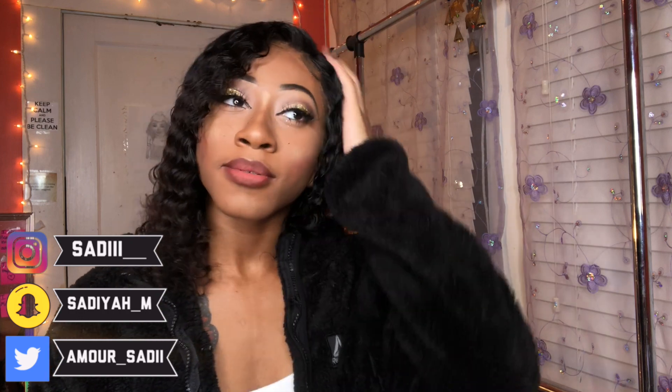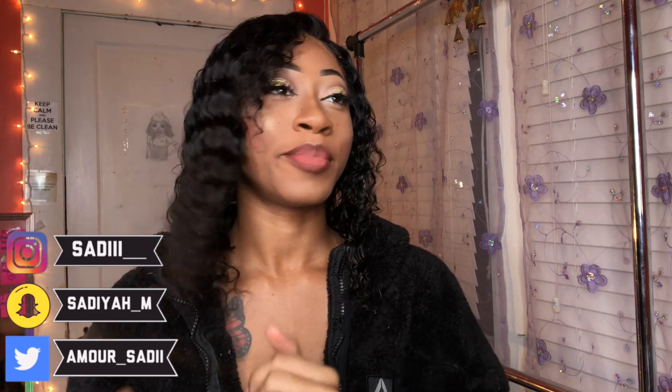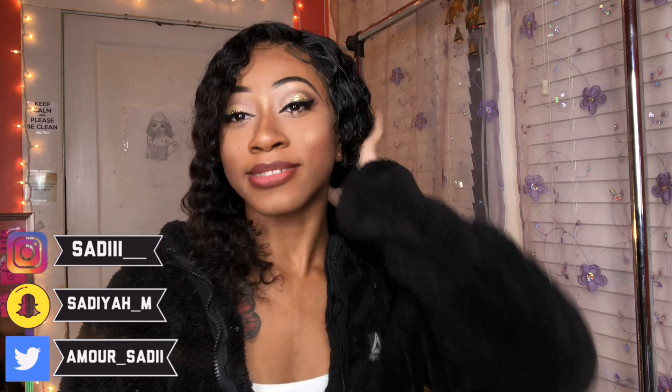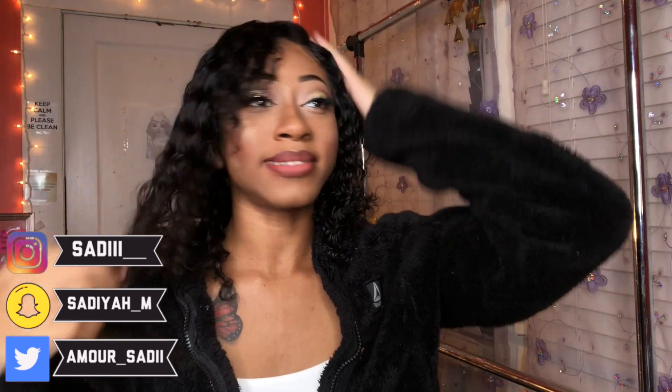I really don't know what I want because I thought I was going to cut it, but then it's like I actually like this look because it just screams me. I'm actually cold so I'm just going to put my coat back on. The hair is soft and it has curls.